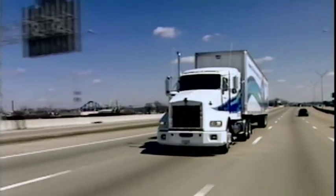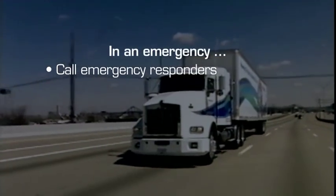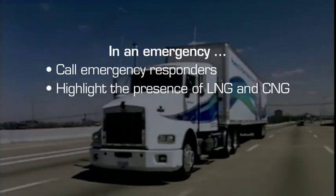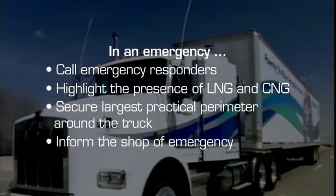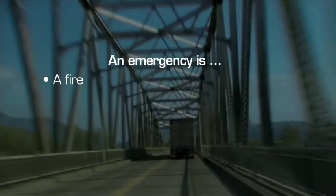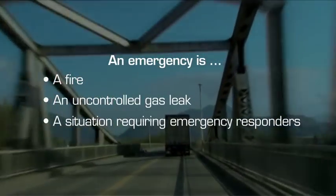In the event of an emergency, find a safe spot to pull over and turn off the engine. Call emergency responders and inform them that LNG and CNG are on board the truck. Clear and secure the largest perimeter that is practical and inform the shop of the emergency. An emergency is considered to be a fire on board the vehicle, an uncontrolled severe natural gas leak, or any other circumstance requiring emergency responders.